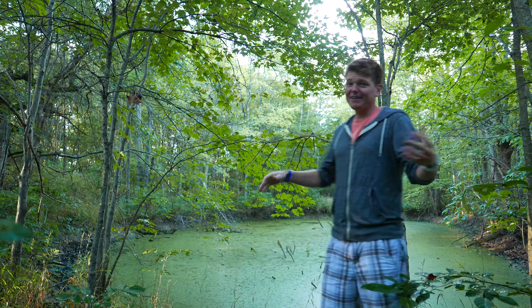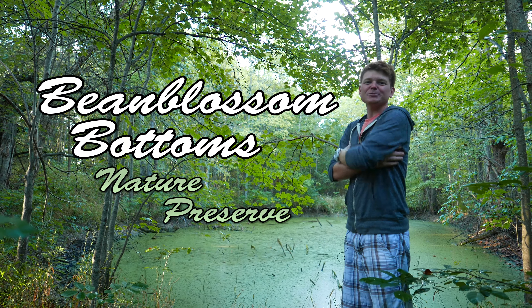What's up guys, my name is Trent and this is Bean Blossom Bottoms Nature Preserve. Bean Blossom Bottoms Nature Preserve is located only a few minutes outside of Bloomington. The 598 acre preserve is maintained by the Sycamore Land Trust and its unique qualities make this one of my favorite preserves in the area.